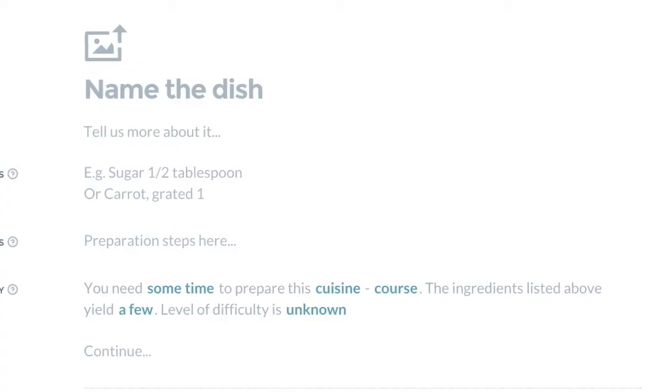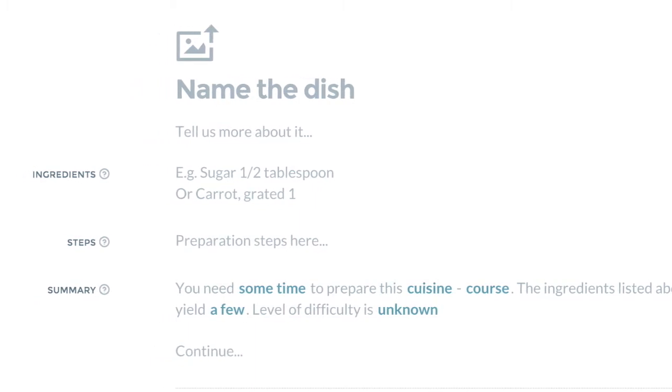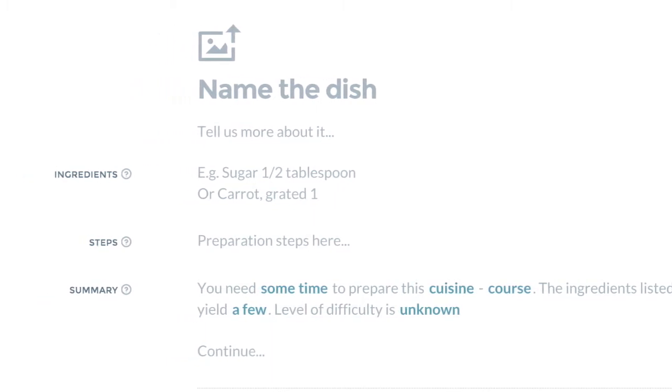When creating your own recipe, you're asked to provide the name of the dish, a brief description of what it is, an overall summary, and a set of steps and all the ingredients you'll need. I think this is critical to the website because no other social networking site has a platform that allows for this easy a way to share information regarding how to cook certain dishes and what ingredients you'll need.